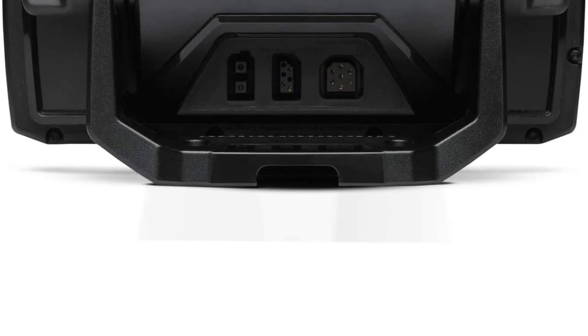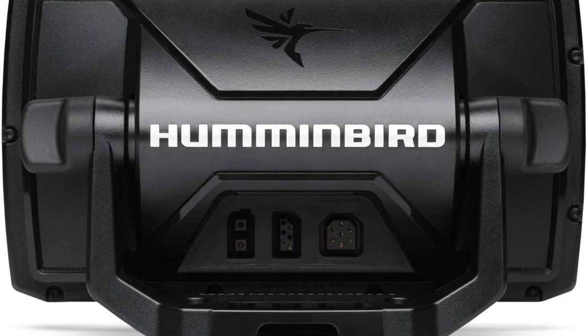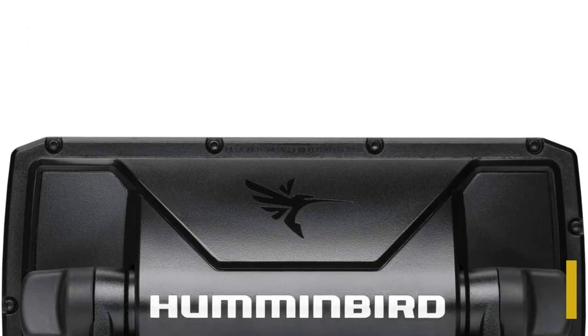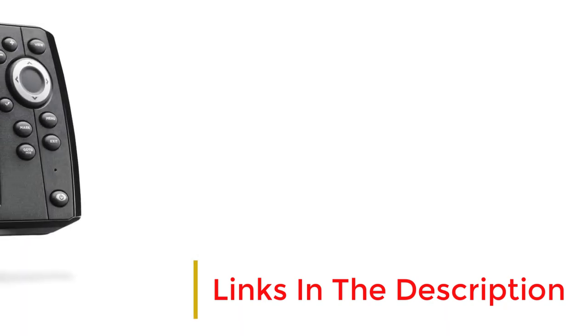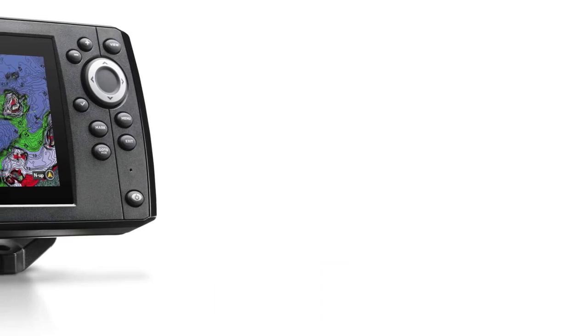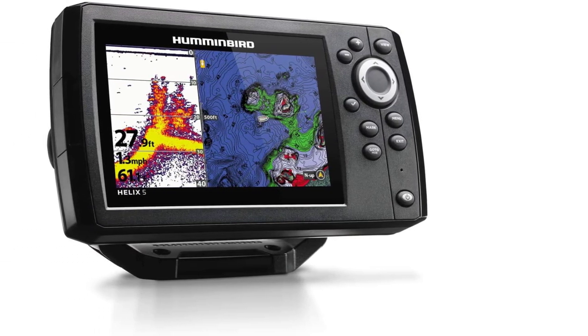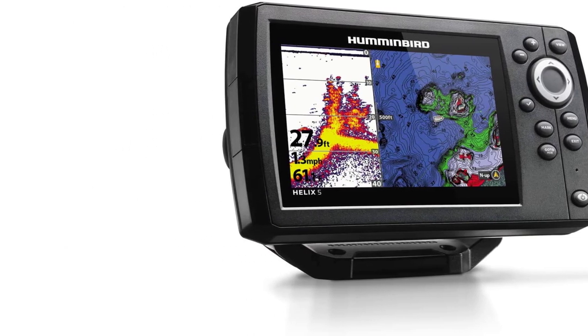The GPS and WAAS receiver built into the Humminbird Helix 5 G2 provides fast position fixes accurate within 2.5 meters. With pre-loaded GPS maps, AutoChart Live chart plotting, and Humminbird basemap, finding your way will be easy and you will be able to map lucrative fish-holding areas. Chirp Digital Sonar will deliver an incredible view of the water beneath your boat with details like fish, structure, and bottom.